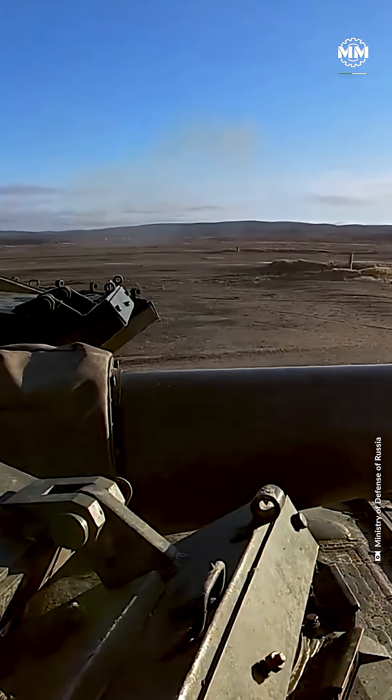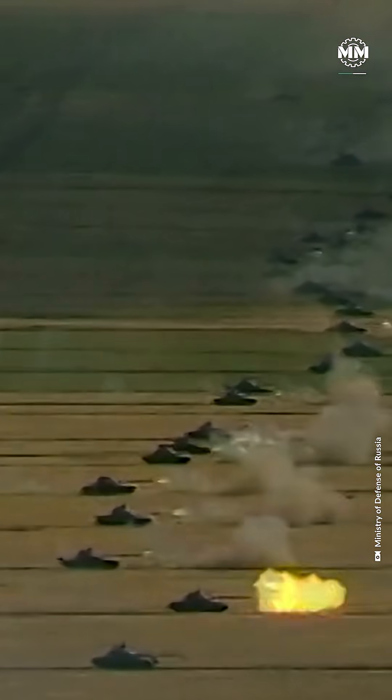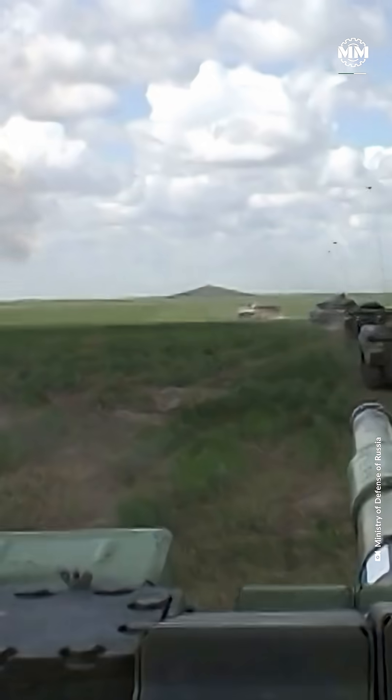With a total ammunition loadout of 45 rounds on board, it can fire a full range of munitions, including armor-piercing sabot rounds and anti-tank guided missiles like the 3UBK-21 Sprinter, which can strike targets up to 7.5 miles (12 kilometers) away.